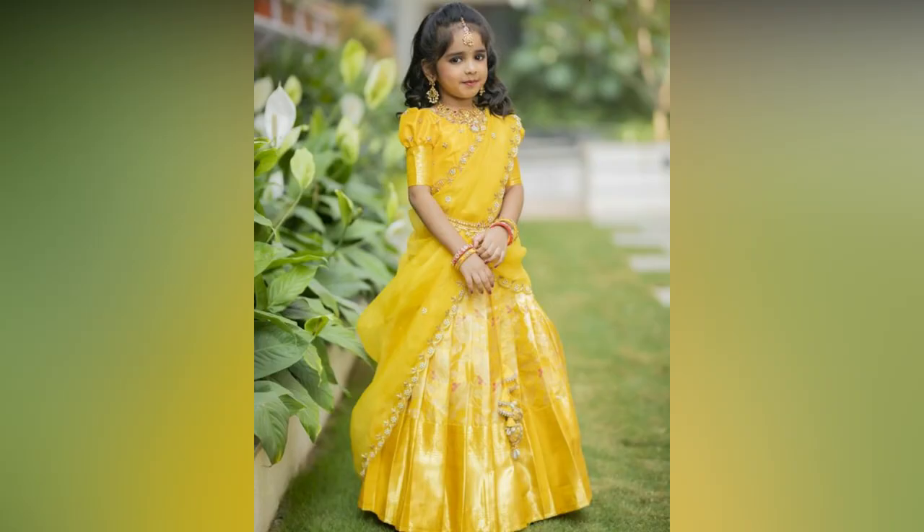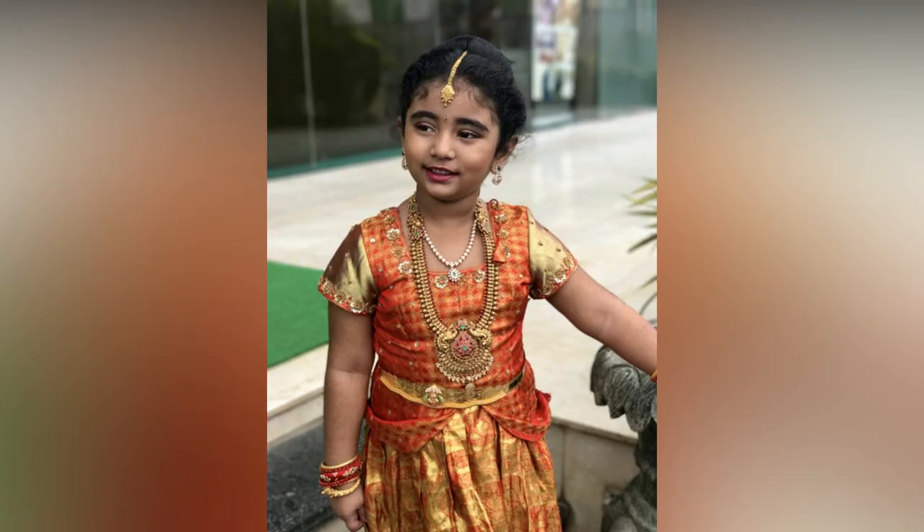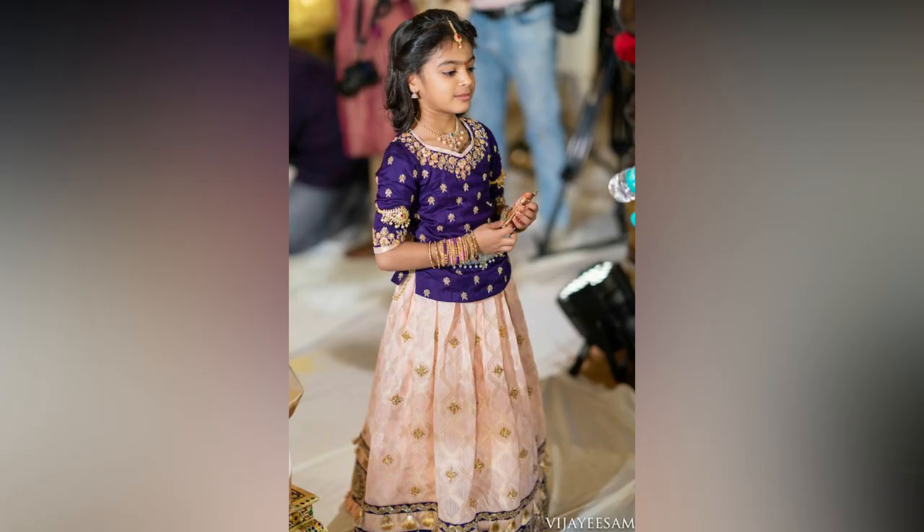Jewellery sets come in such pretty designs and patterns that one cannot resist buying them. But what's important is to have the proper kids jewellery styling knowledge — knowing which jewellery will go well with an outfit.